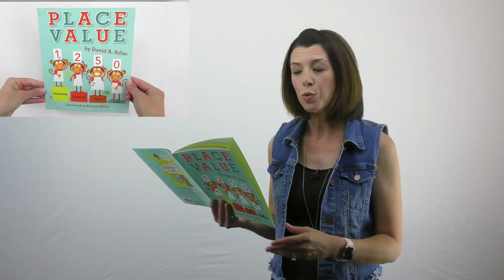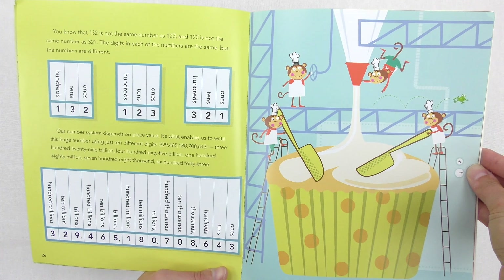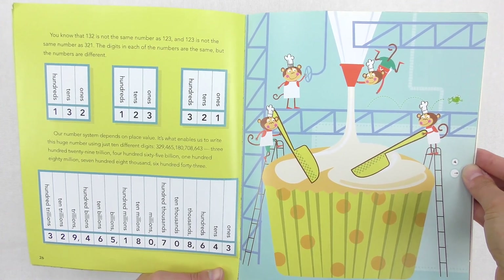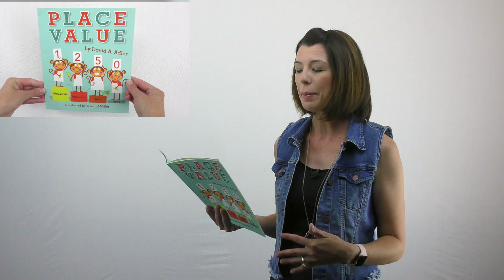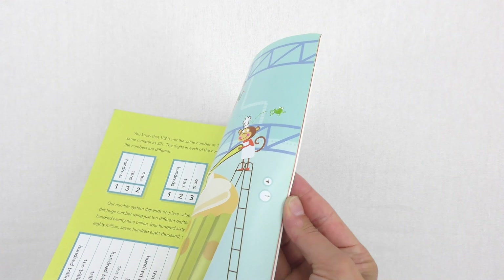The next page once again shows that the order of digits matters. You know that 132 is not the same number as 123, and 123 is not the same number as 321. With a first or second grade class I would talk about what the difference is — this could be almost a warm-up activity.